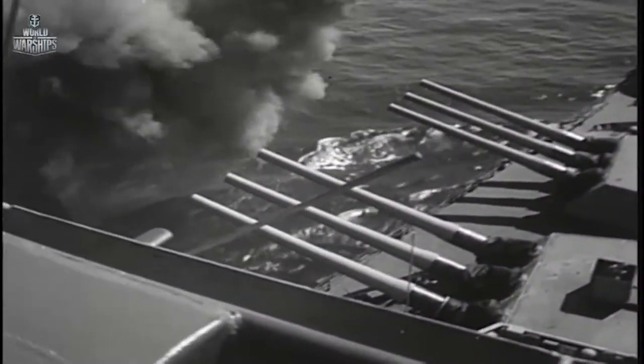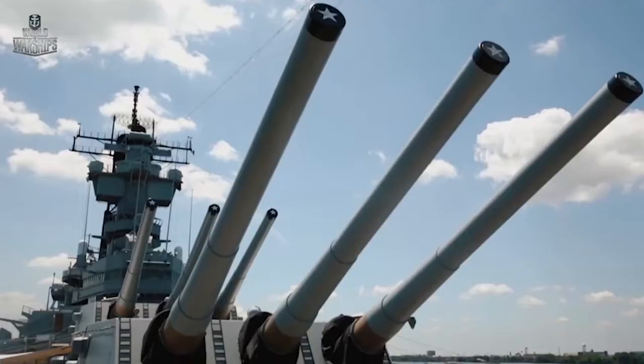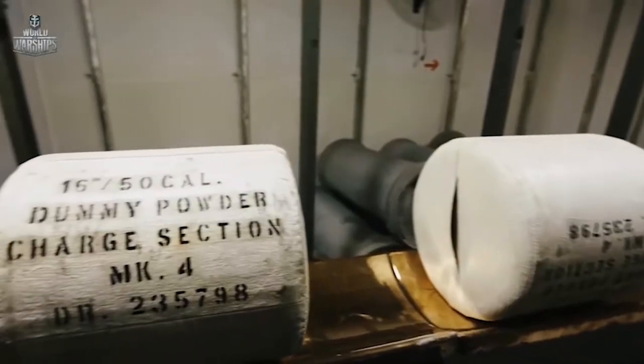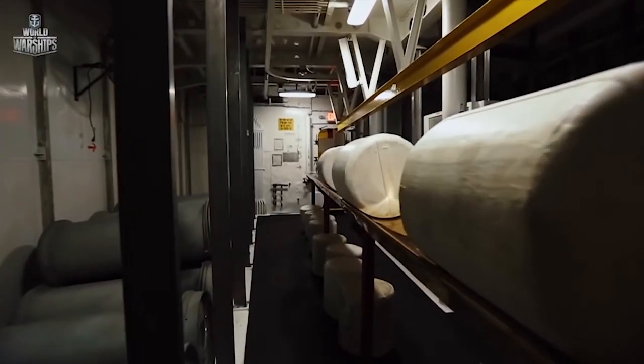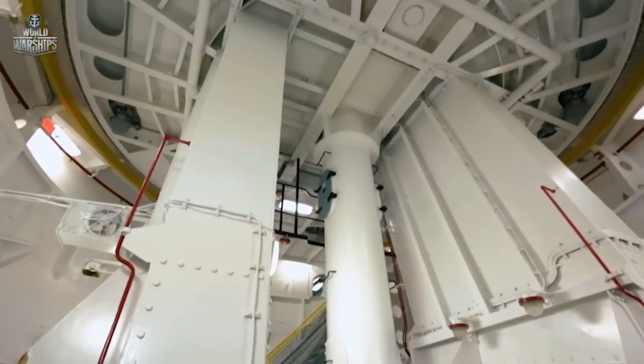The 16-inch rifles on the Iowa are pretty much the epitome of naval gunnery. Beneath where I'm standing, there are several decks of ammunition handling, powder handling, and motors to keep the entire turret running. This is a 1,700-ton turret mechanism. A powder magazine with 110-pound powder charges in silk bags was located in the lowest compartments, adjacent to the stationary part of the turret. They were transported to the loading compartment through a system of conveyors and elevators.